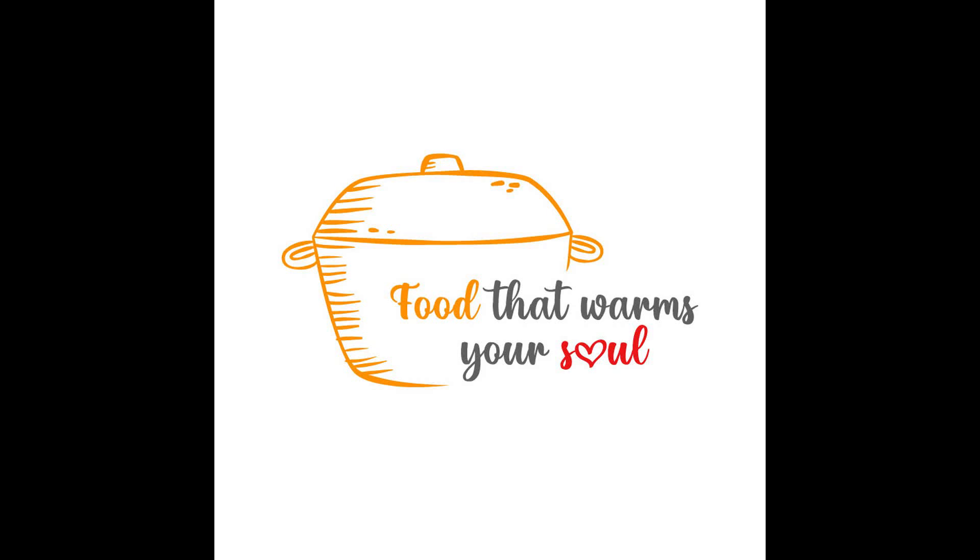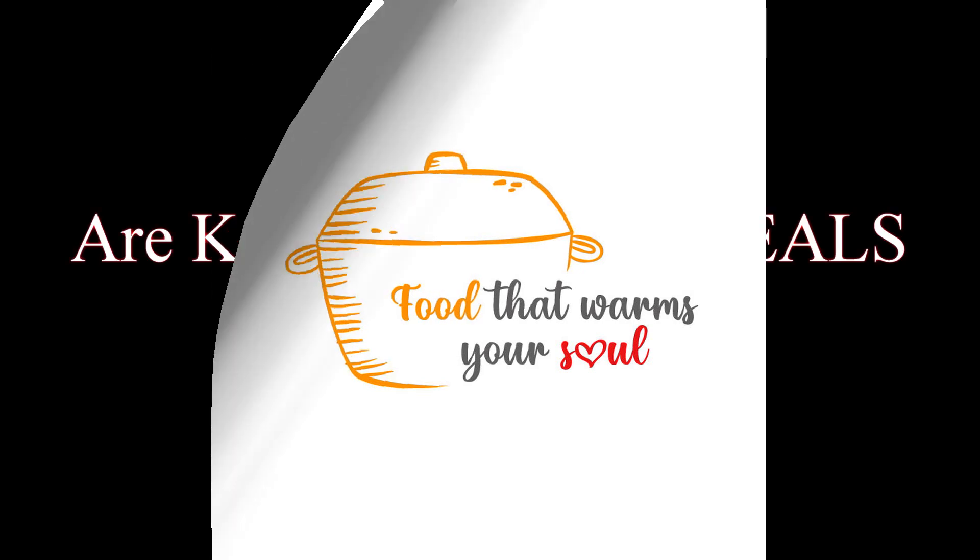Hey all my foodie friends and family, hope you're well. Today we're going to review a couple of frozen vegan entrees. Are Como vegan meals good for you? We're going to find out today.